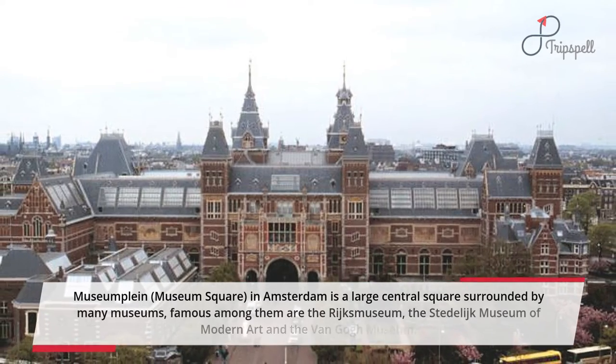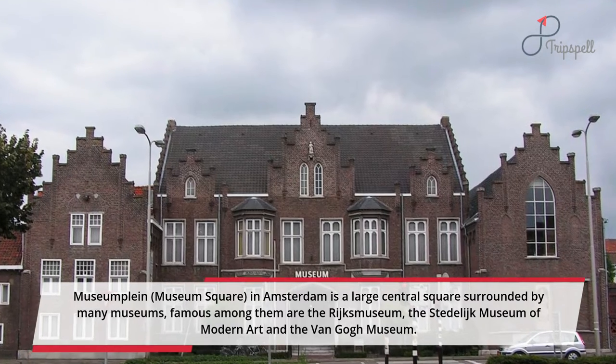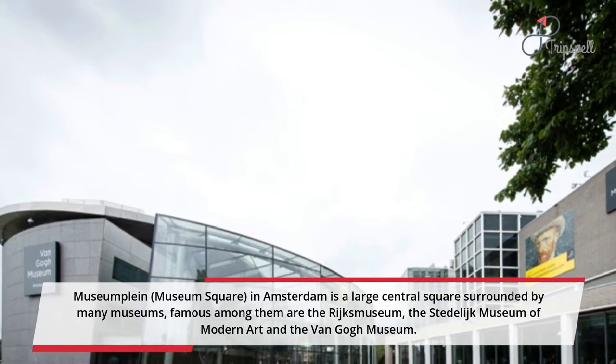Museumplein, or Museum Square, in Amsterdam is a large central square surrounded by many museums. Famous among them are the Rijksmuseum, the Stedelijk Museum of Modern Art, and the Van Gogh Museum.